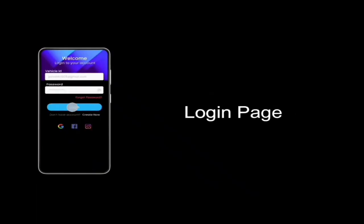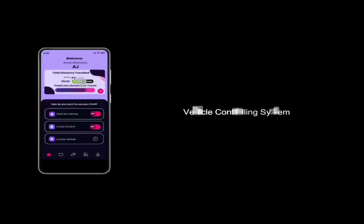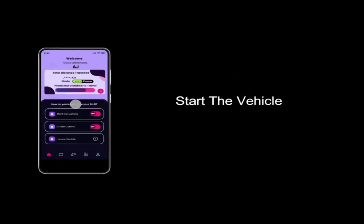The working of the app: this is the login page where we need to login through the vehicle ID and password. Then we have the vehicle controlling system where it shows the total distance travelled and where the mode can be switched. We can automatically start the vehicle and have cruise control, and can even locate the vehicle where it is exactly present.